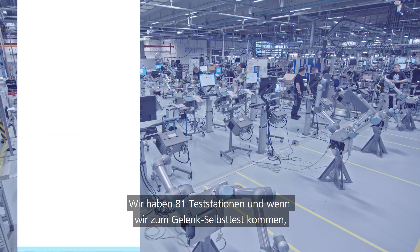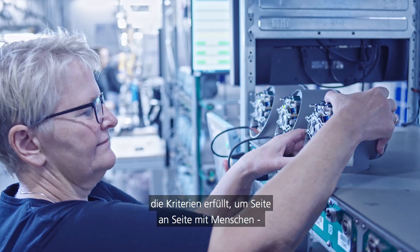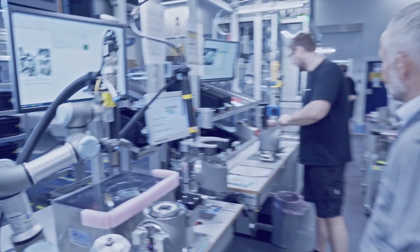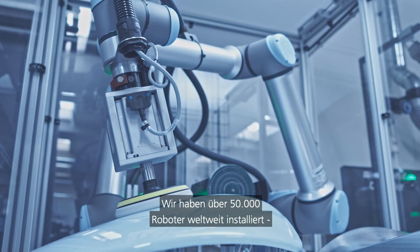We have 81 checkpoints, and when we come to the joint self-test we have about 19 hours of testing of each joint to make sure that it's performing to the required level, so it can work side by side with human beings. We're not designing robot arms — we're designing solutions for the customer.